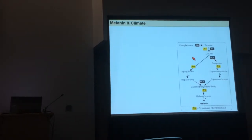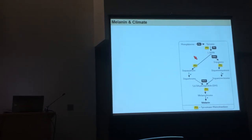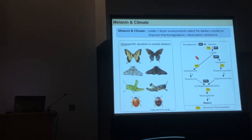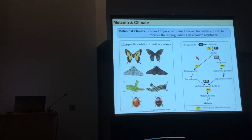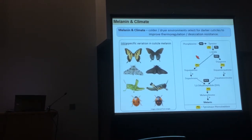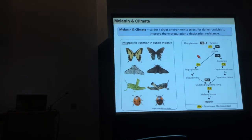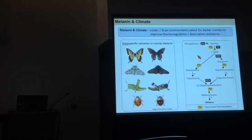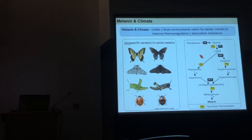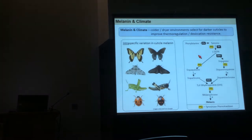Melanin is not only critical to insect immune function but has a variety of different functions throughout insect physiology. Another key aspect is in darkening the insect's cuticle. Researchers for years have shown that insects have been selected in colder or drier environments to have darker cuticles, to improve desiccation resistance or thermoregulation. You see this wonderful variation within species in cuticle melaninization.